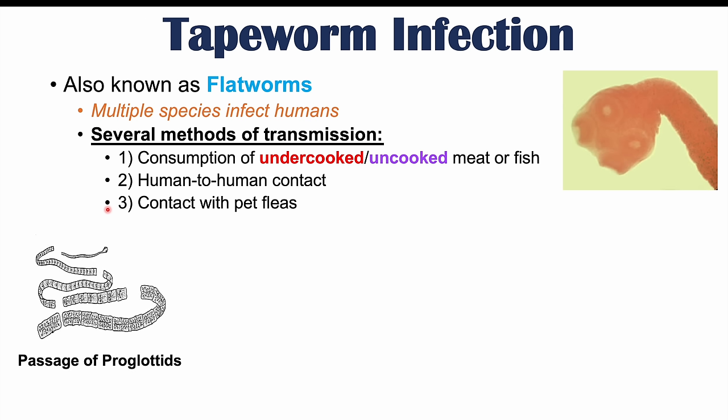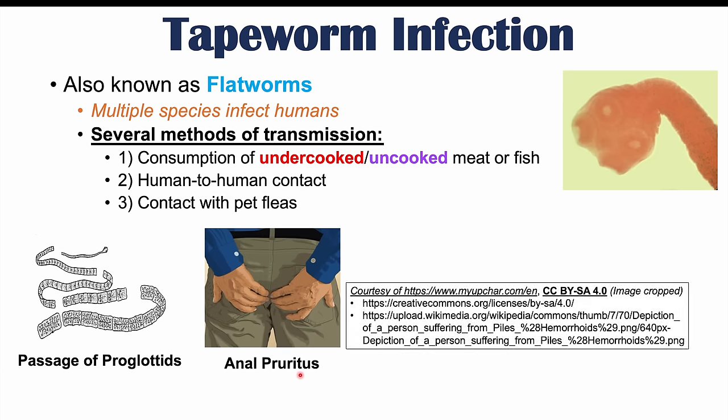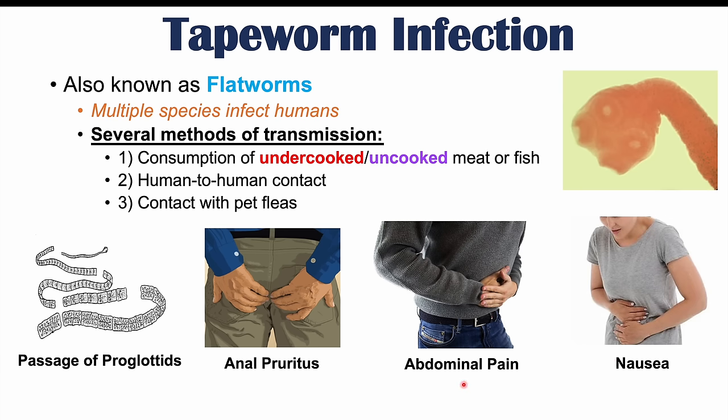When a person gets infected with a tapeworm, there are several common signs and symptoms. One is passage of proglottids — the segments of the tapeworm — seen in the stool. Another is anal pruritus, or anal itching. Abdominal pain and nausea can also occur, especially early in the morning and relieved with small amounts of eating, particularly in infections with Taenia species.